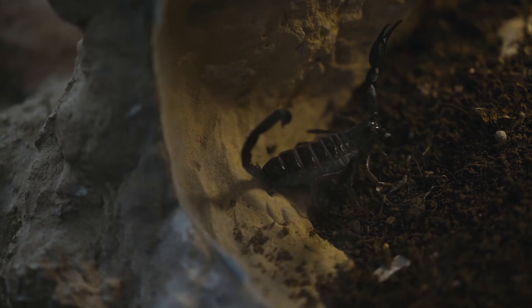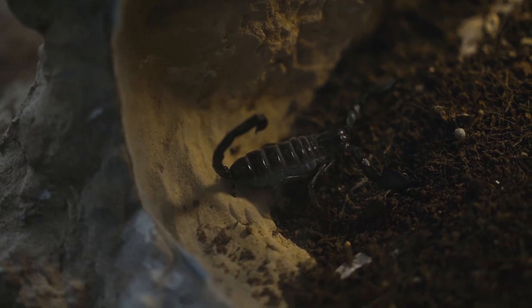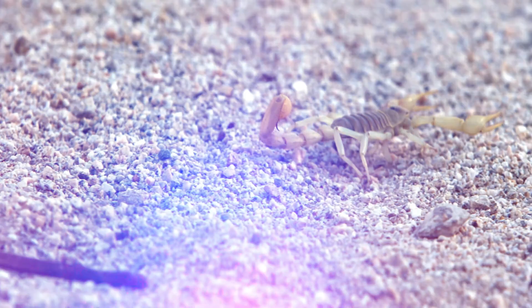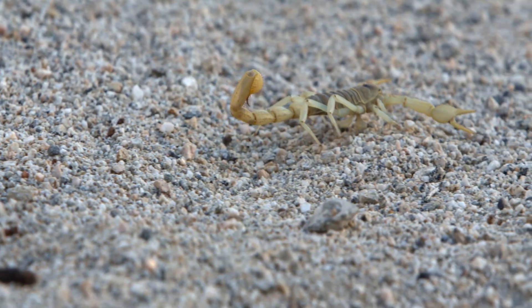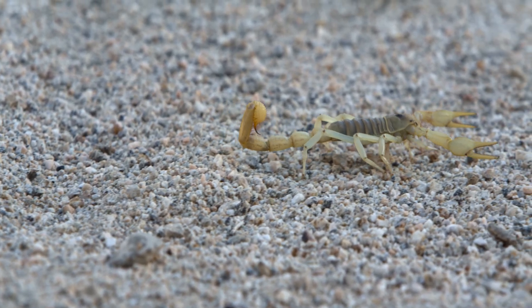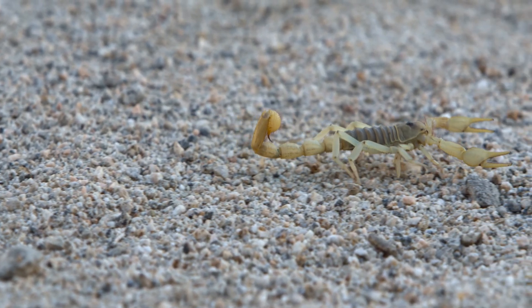Scorpions, true masters of adaptation, can survive extreme conditions that would be deadly to most other animals. For instance, desert-dwelling scorpions can go months without food and can regulate their metabolism to conserve energy, a feat that is truly impressive.